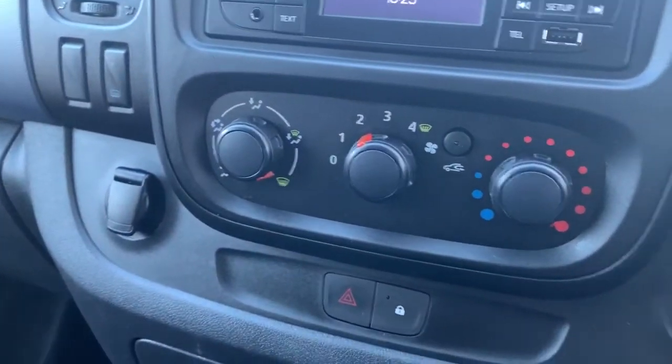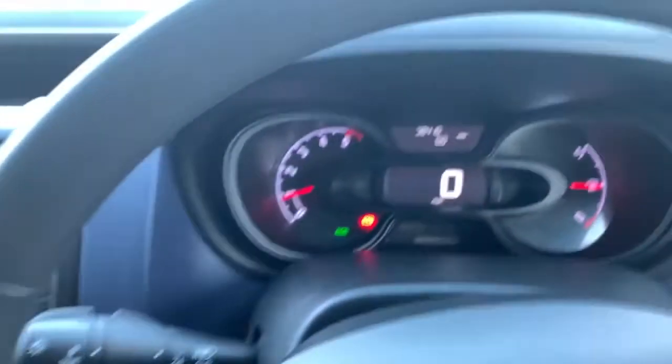Heating controls are underneath that. Then underneath there you have central locking and hazard warning lights, and there's also an eco drive button there.